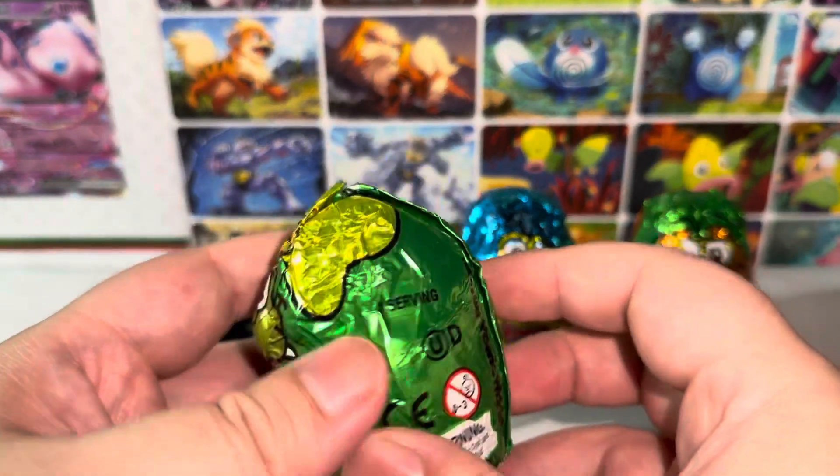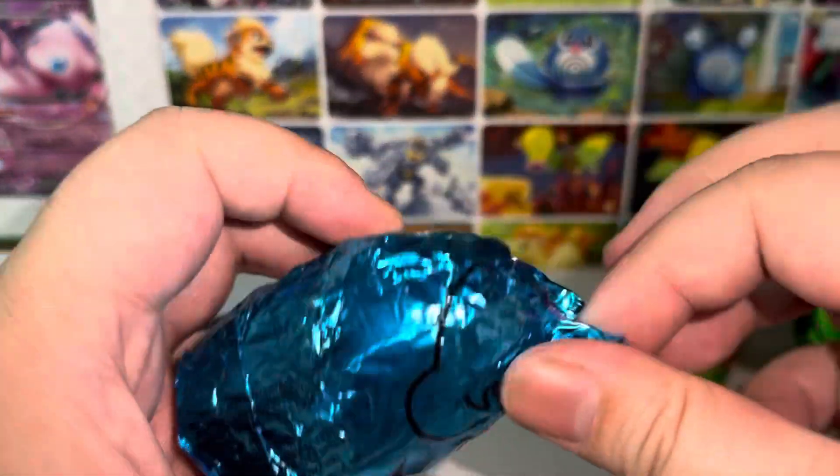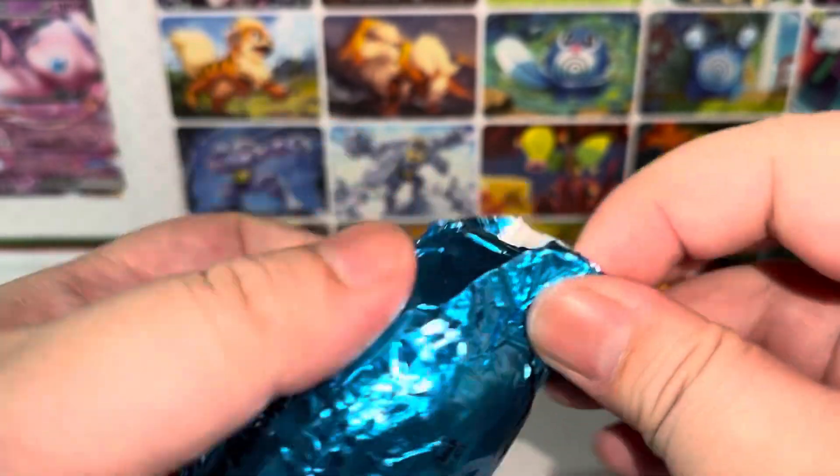Second, let's open this green one. Well, let's save the green one last since green is my favorite color. Next we're doing the blue.